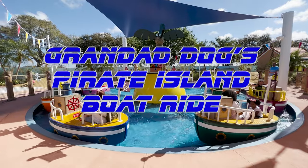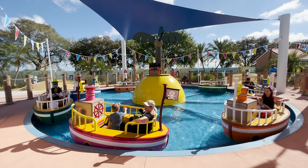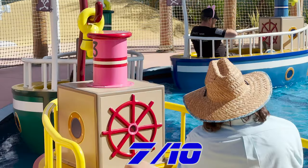Grandad Dog's Pirate Island Boat Ride is a water carousel that takes you over nice little bumps while you're on the hunt for treasure with Grandad Dog. There isn't much to this attraction, but it still was a lot of fun to ride, and of course families would love it.